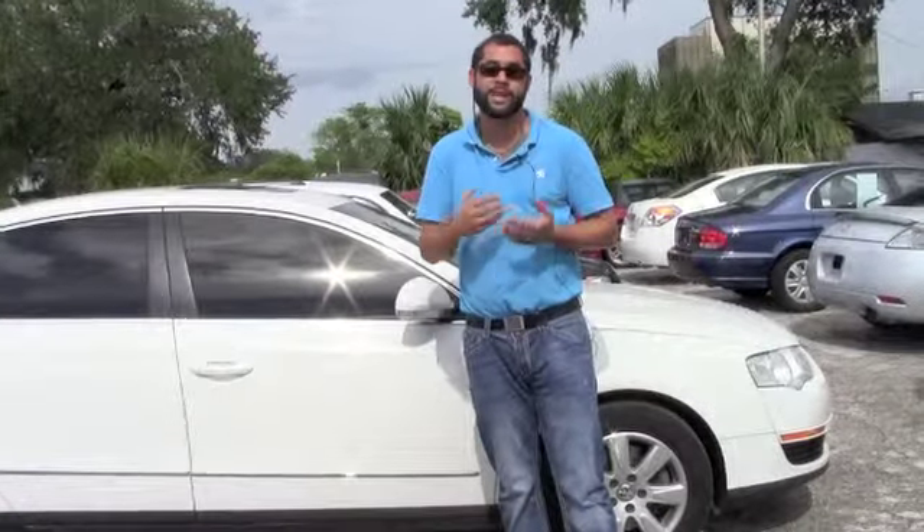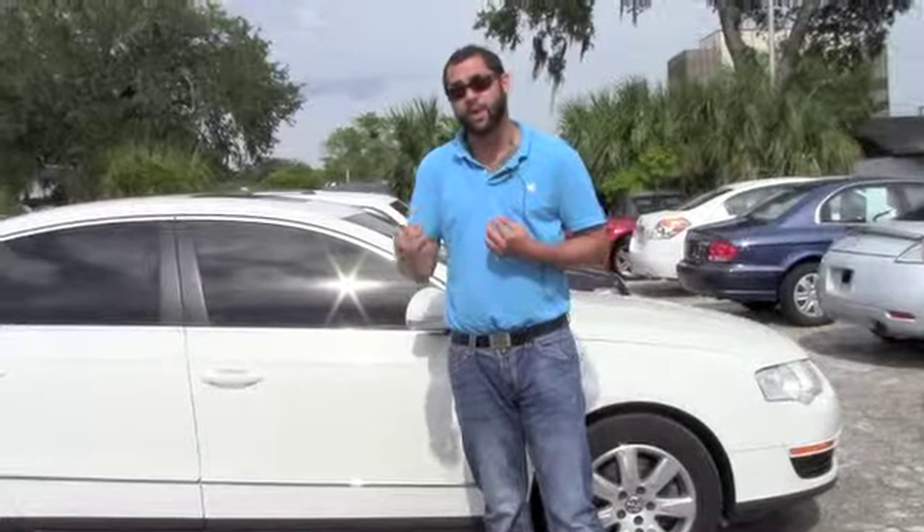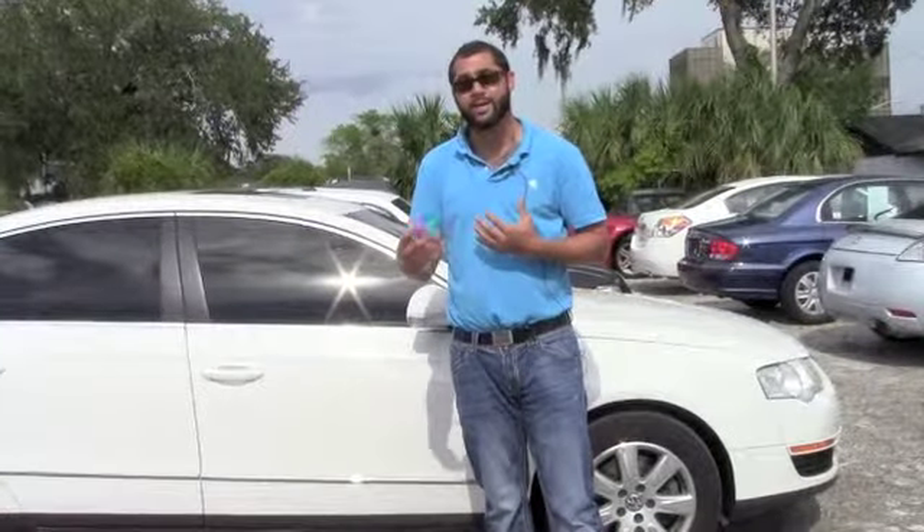All my vehicles come with Carfax Reports. I specialize in helping people in difficult situations get good quality vehicles with low mileage, late model vehicles. I appreciate you watching one of my videos. I look forward to hearing from you.